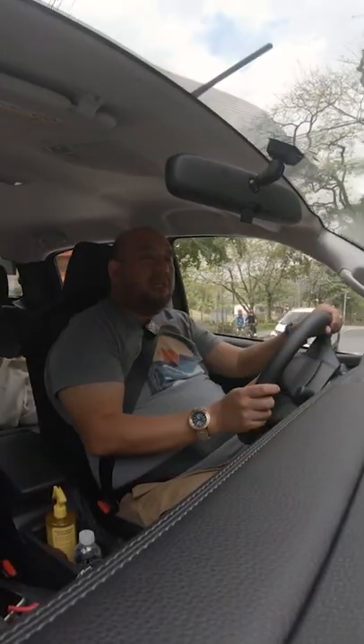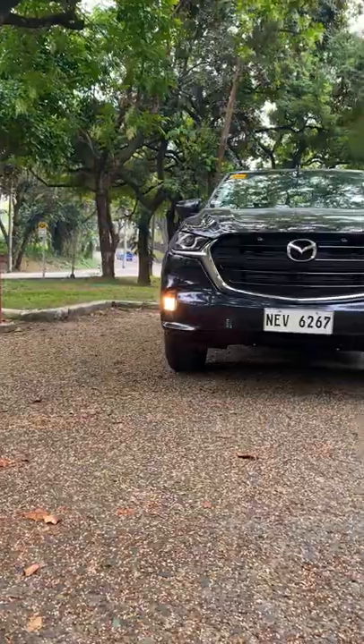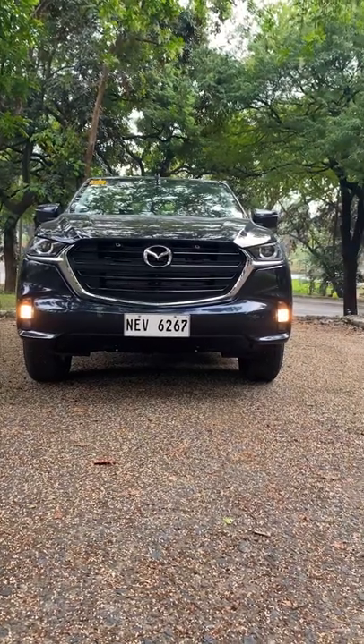The last BT-50 was made in cooperation with Ford. In case you missed the news, this one is now built by Isuzu, so it's now a Japanese-Japanese partnership.